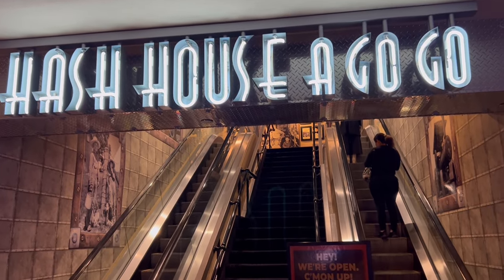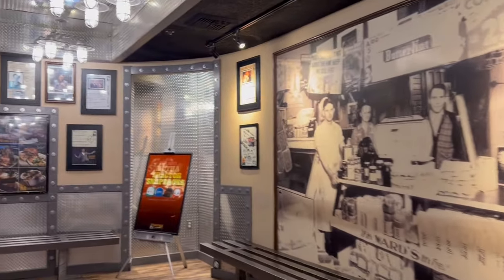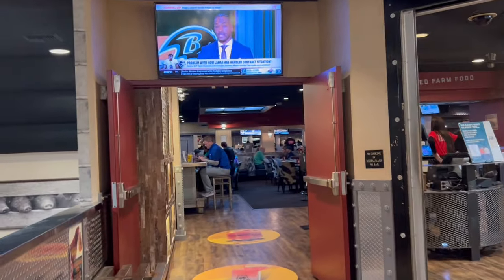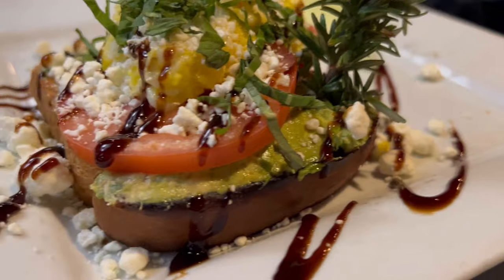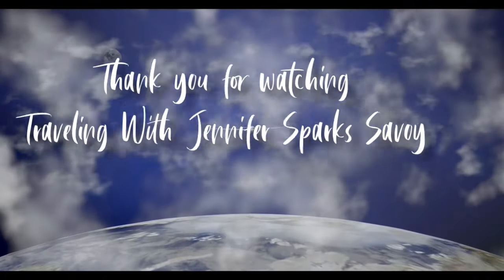On our last morning we went to Hash House a Go-Go at the Link Hotel — you go up the escalators. This is a great place to go if you want a really hearty breakfast or one that's Instagram-worthy — it's just works of art. We split an avocado toast and it was beautiful and tasted so good. I had such a wonderful trip with my fabulous daughter Skye. Thank you so much for hanging with us.